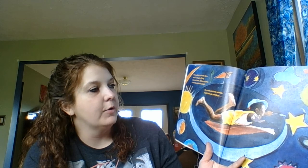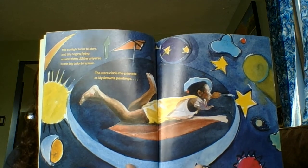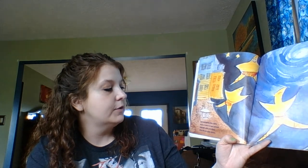The sunlight turns to stars and Lily begins flying around them. All the universe is one big colorful splash. The stars circle the planets in Lily Brown's paintings. She likes to use lots of colors — you know, Miss Nugent loves colors — and sometimes they come down to earth to hang around sidewalk cafes and shine when the sun goes down.